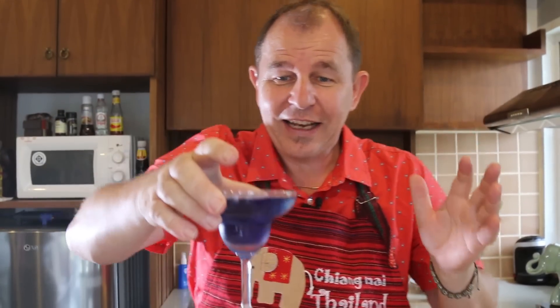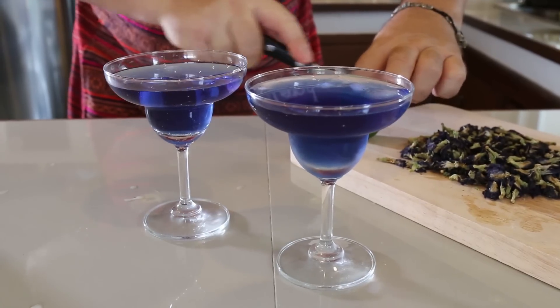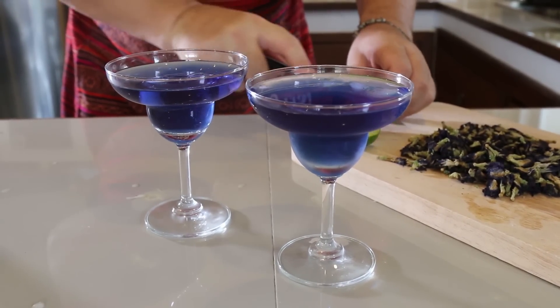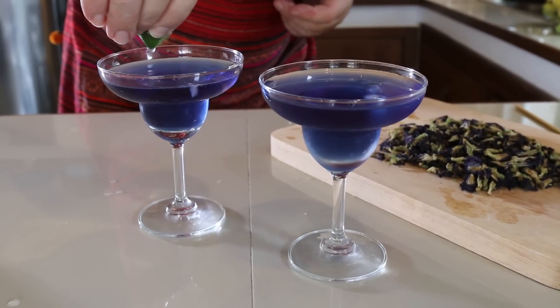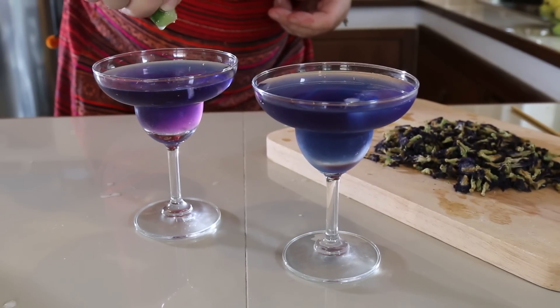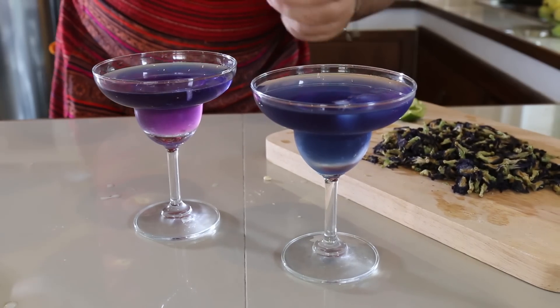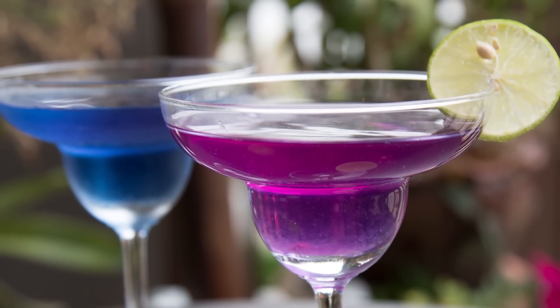Now it gets better than that. I've got two glasses of that beautiful blue tea and a lime. Why the lime? Well, I'm going to show you. We're going to take a little quarter of lime and I'm just going to drip some lime juice in there — watch how beautiful this is. Can you see the colour changing? If I give that a little stir through — how cool is that? I really love it with the lime juice and that little bit of honey. That is refreshing and delicious. Give it a try.